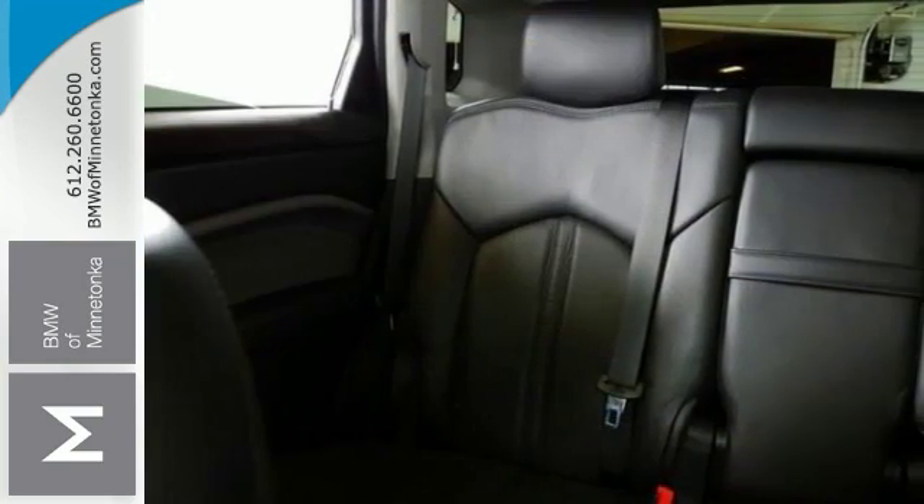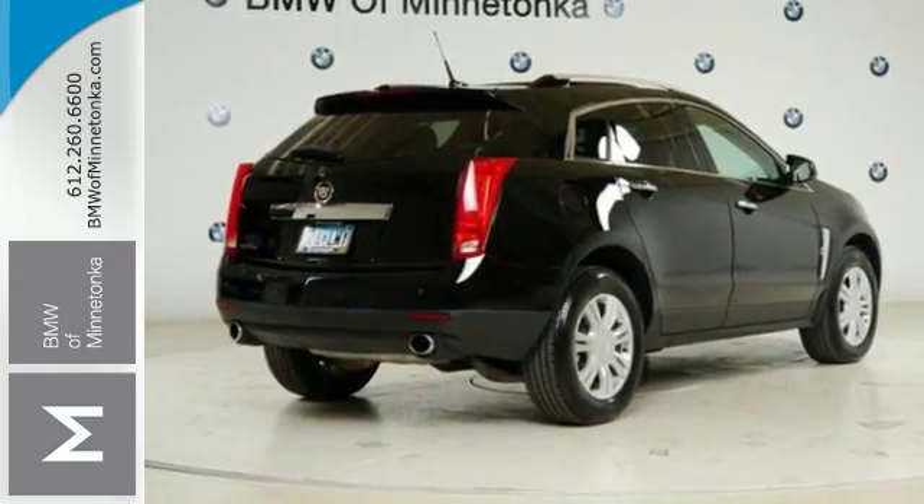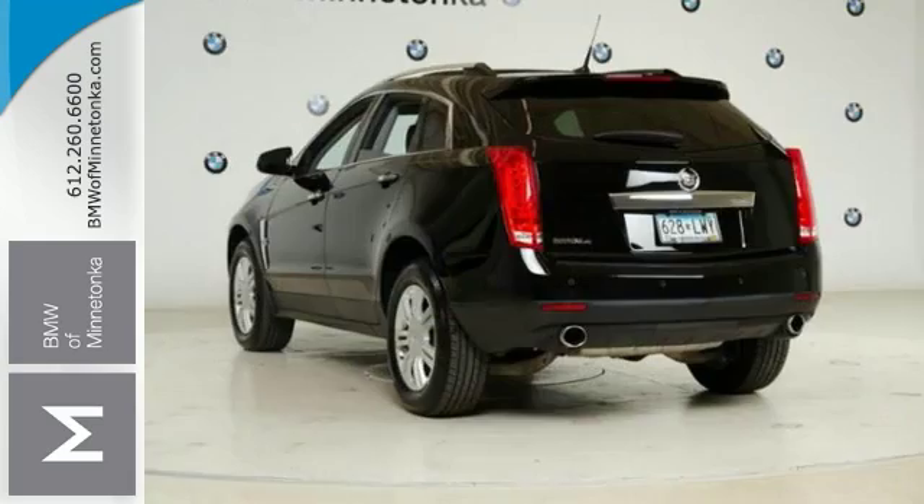This one has all the extras including a backup camera, parking assist and climate control. See all the features when you come in for a test drive.